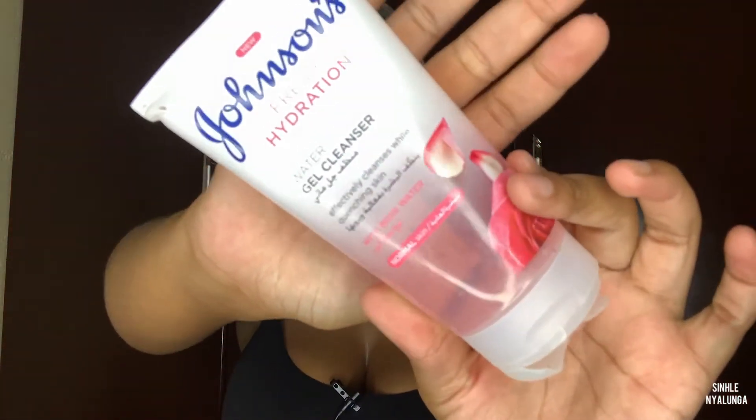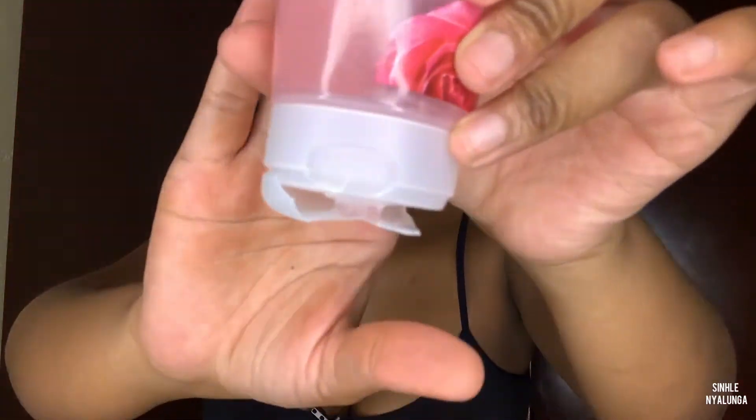For my face, to wash it I use this Johnson's Fresh Hydration Water Gel Cleanser with rose water for normal skin. I use this to wash my face on an everyday basis. There's another one from Johnson's that's my ultimate favourite face cleanser — I forgot the name but if I find it I'll put it on screen.